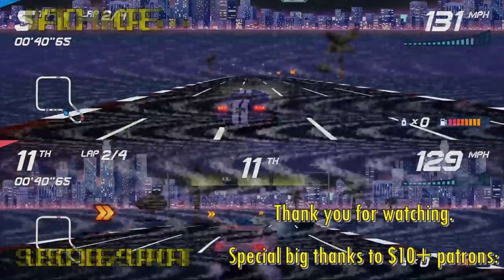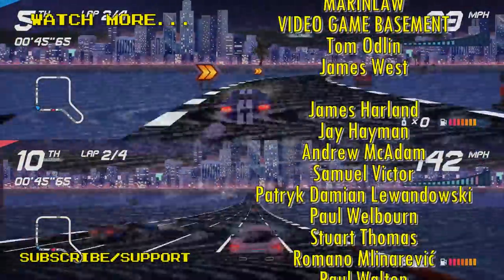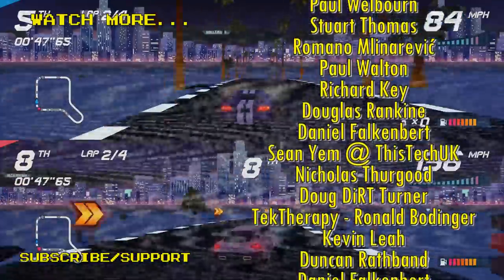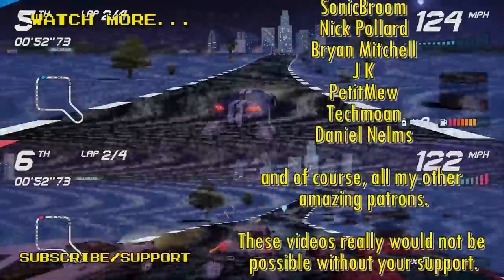Thanks for watching this video on 80s Aesthetic Racers. There's some other things you can do here — watch another video, Patreon, subscribe, thumbs up or thumbs down, or leave. In any case, I hope you have a great evening.